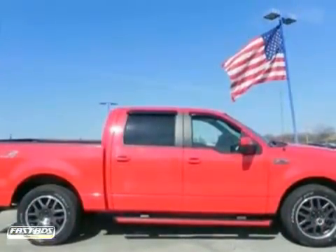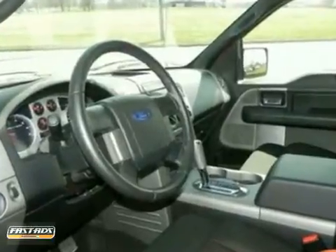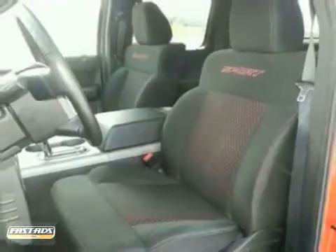With running boards, audiophile sound system, keyless entry, and more, it's bound to sell fast. Come on out and take a look.